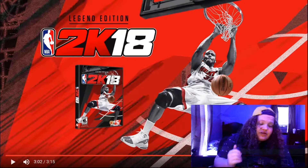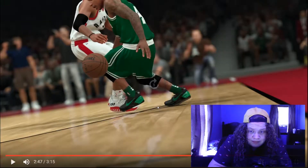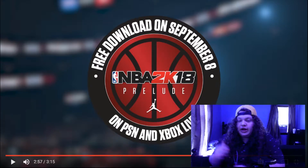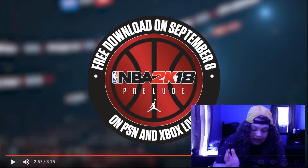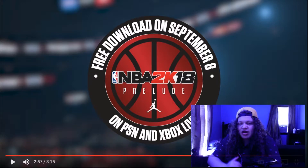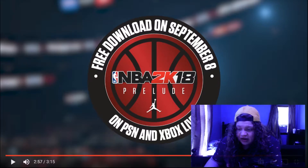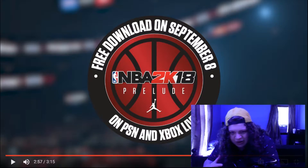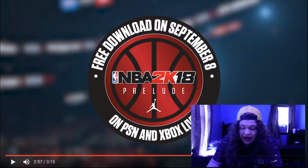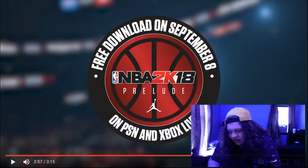Okay, look, this is all I've got to say — I am so hyped for 2K18, I cannot wait. I cannot wait for that prelude. The prelude will be here on September 8th. I cannot wait to play this game and get my hands on it. 2K is amazing, I love 2K so much. I've heard from other YouTubers who have played the game — there's not much information, but I've heard it's kind of like a polished 2K17. So 2K18 looks great graphically, but the thing is, graphics don't always matter to me. I'd rather the game play amazingly rather than just look amazing.